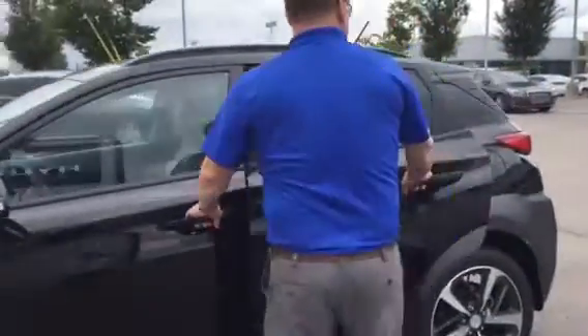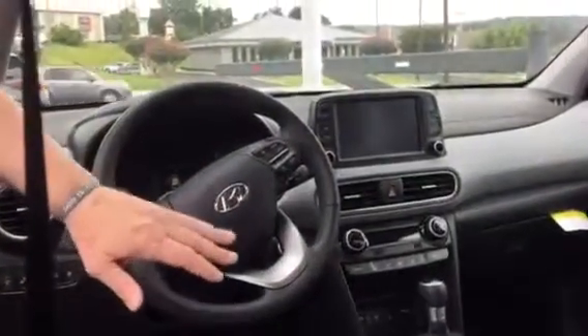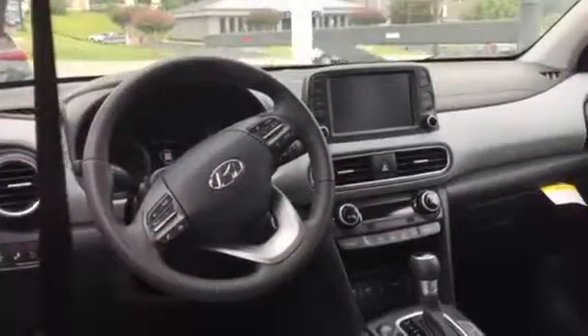So let's take a look inside. As you can see, this one comes with grey leather interior. It also comes with a touchscreen, Apple CarPlay, Android Auto, heating seat, backup camera, and lane departure warning.